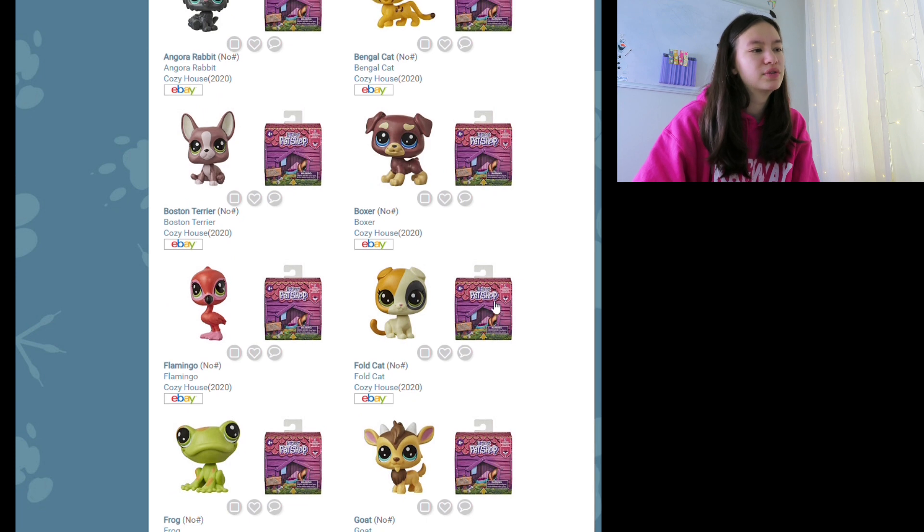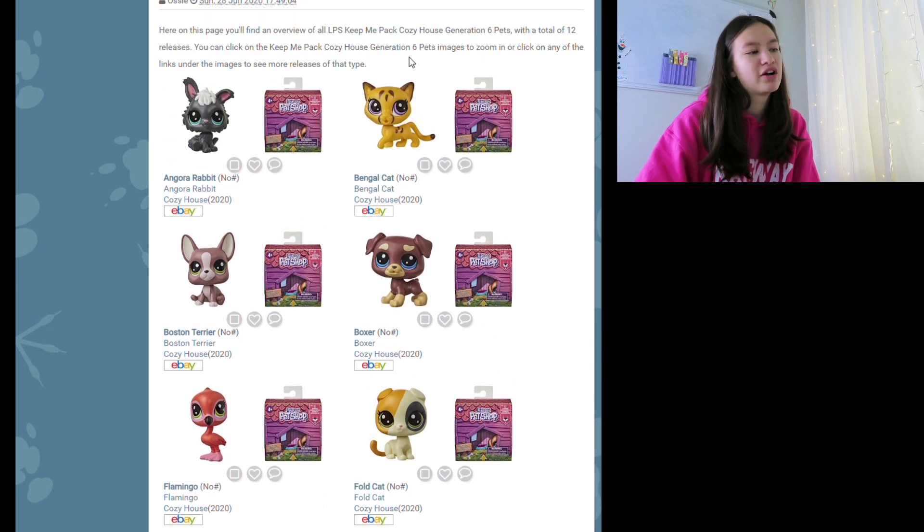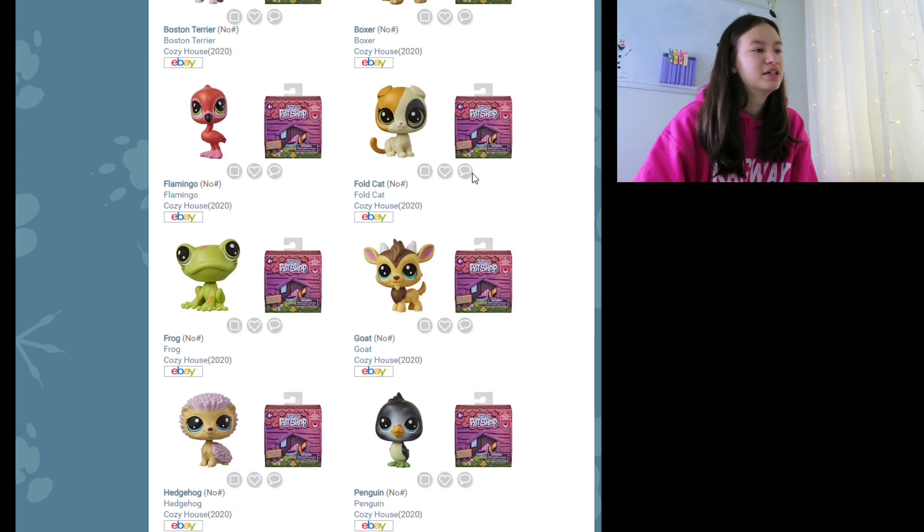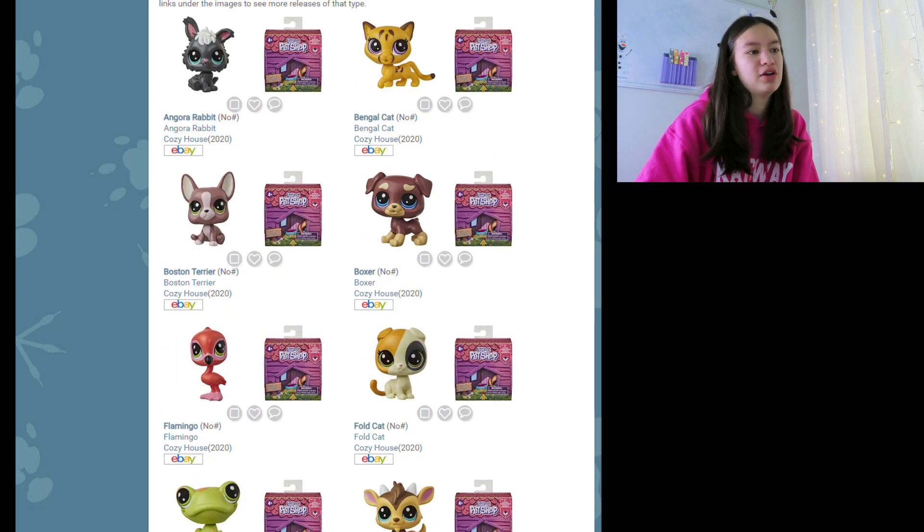The swan — I love the colors of that swan so much, it's so pretty. The swan and the Scottish fold cat and maybe the Bengal cat are probably my favorites. I also like the Siamese and the goat, but I've already seen stuff like that before so it's nothing really new.